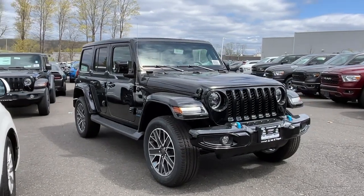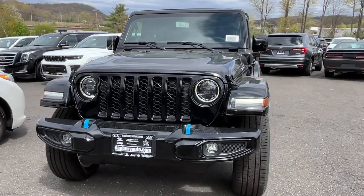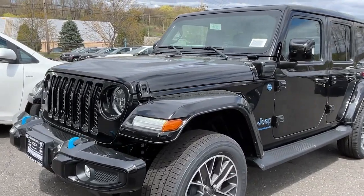You'll have love at first sight with the 2023 Jeep Wrangler. The Wrangler delivers iconic style, future-focused technology, all-terrain capability, rugged power, and the ability to make your adventures truly your own.